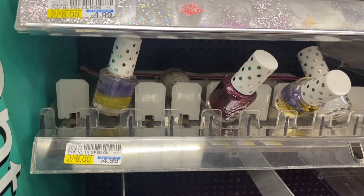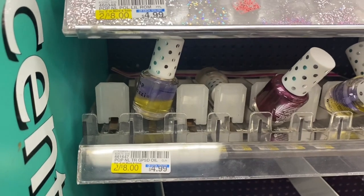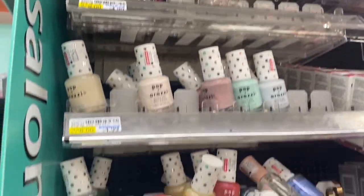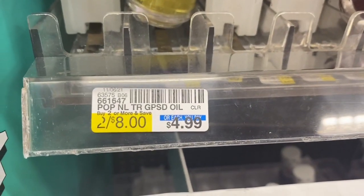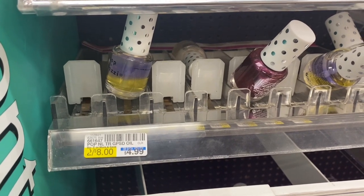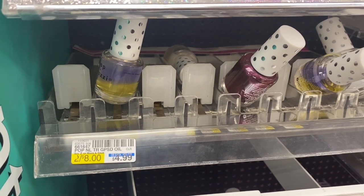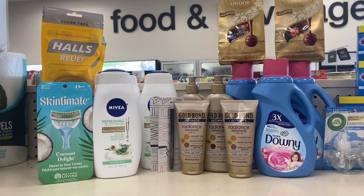My next transaction is the Paparazzi nail polish deal. This particular store doesn't sell the two-for-$5 ones — only the $4.99 ones. But if you buy two or more, it becomes two for $8. I'm picking up two for $8, I have a $3 off $7 Paparazzi nail polish CRT, bringing it down to $5, and I'll get back $5 — and I'm rolling!